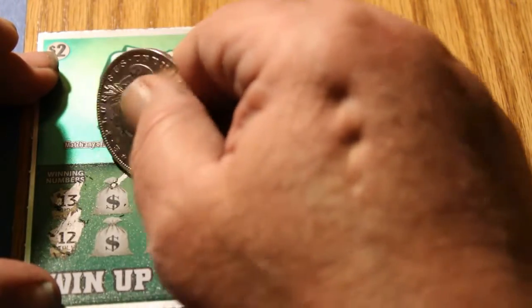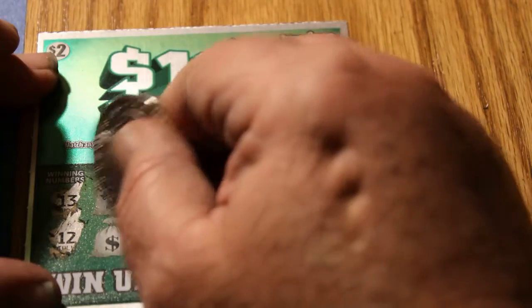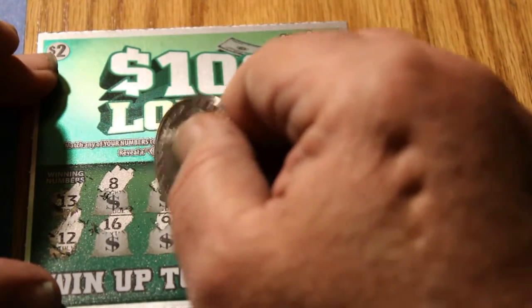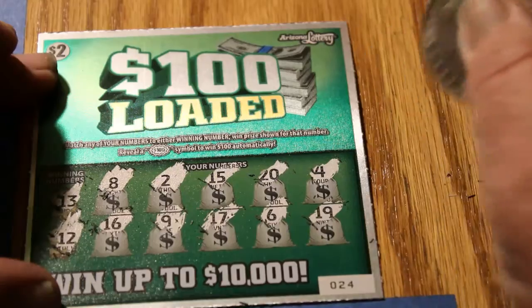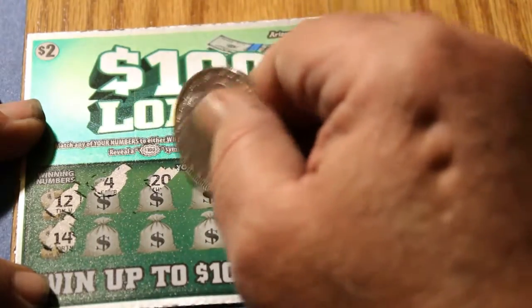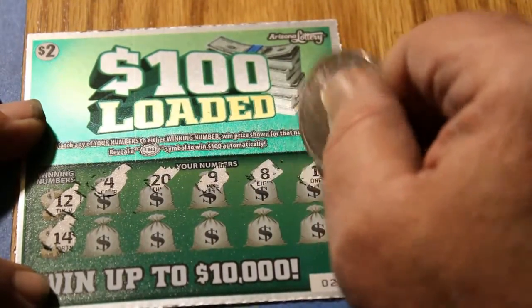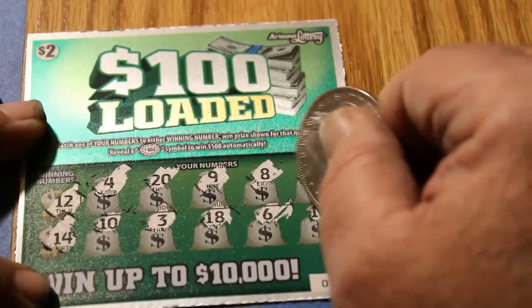Ticket 24. Winning numbers: 13 and 12. Numbers: 8, 2, 15, 20, 4, 16, 9, 17, 6, and 19. Ticket 23. Winning numbers: 12 and 14. Numbers: 4, 20, 9, 8, 1, 10, 3, 18, 6, and 16.